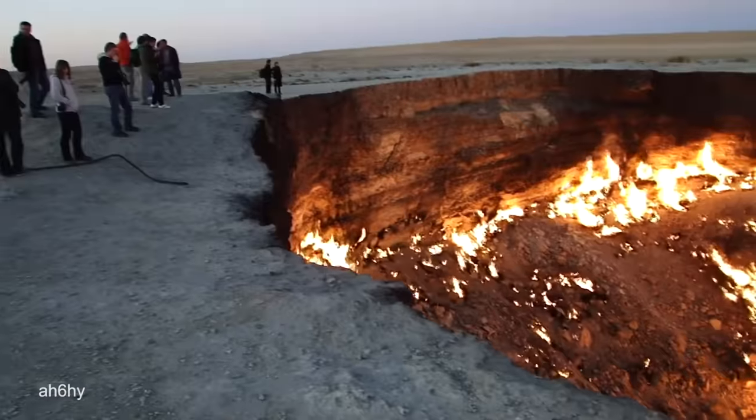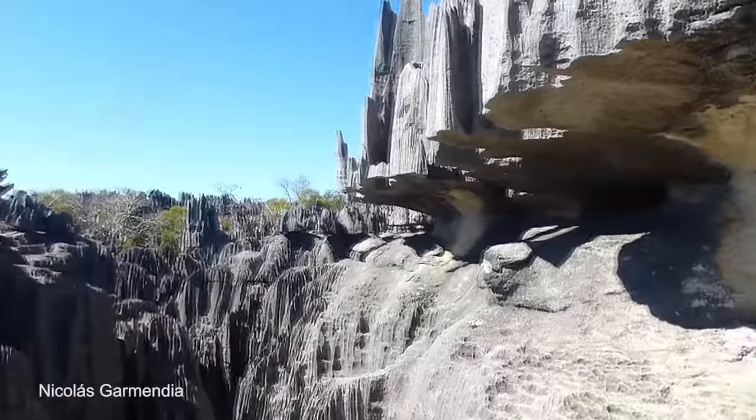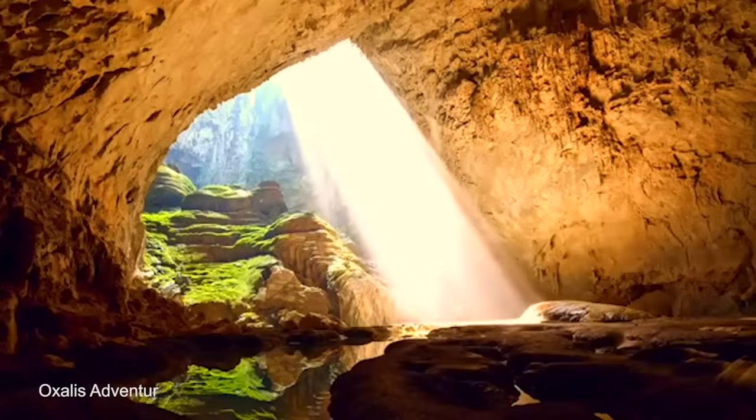A geological oddity is a creation of nature that looks unlike anything you've ever seen before. Is this mountain from an alien planet? Here are the 15 most spectacular geological oddities.